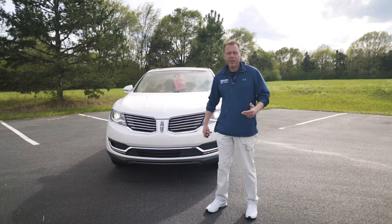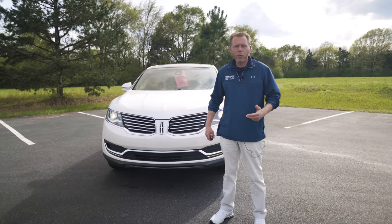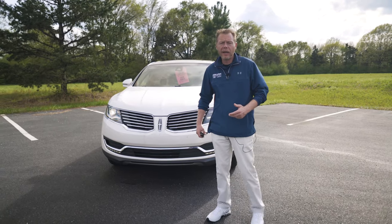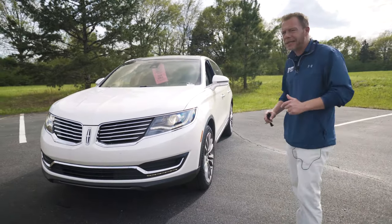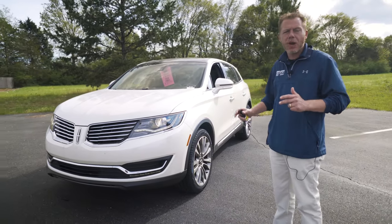Hello folks. My name's Kevin Upton and I'm coming to you from Long Lewis Ford with this week's inventory video. I picked out a very special vehicle, folks. This is a 2016 Lincoln MKX Reserve.